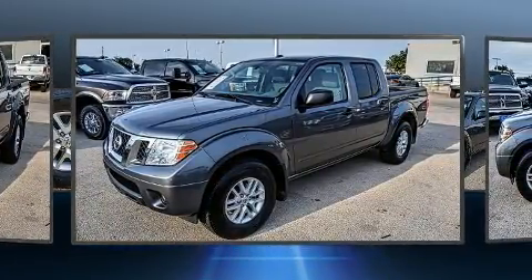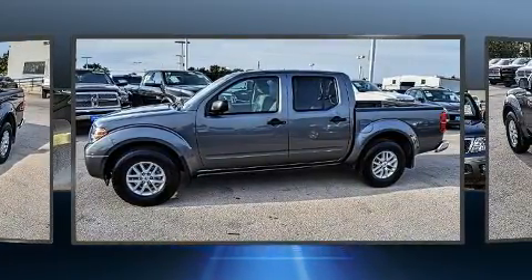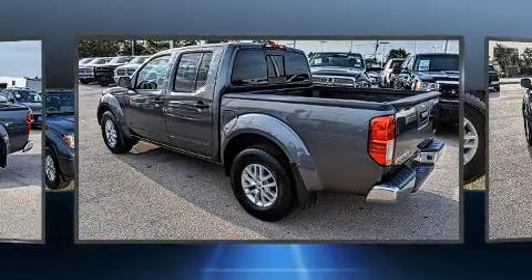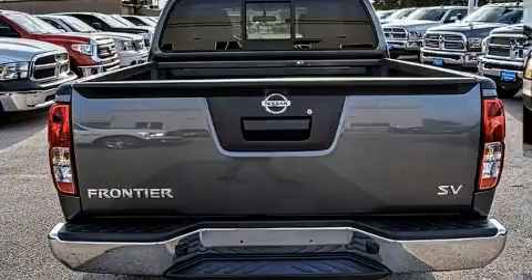The following features are included: variably intermittent wipers, a rear-step bumper, and much more. Premium sound drives six speakers, providing you and your passengers a sensational audio experience.